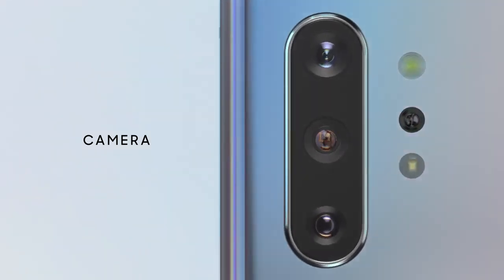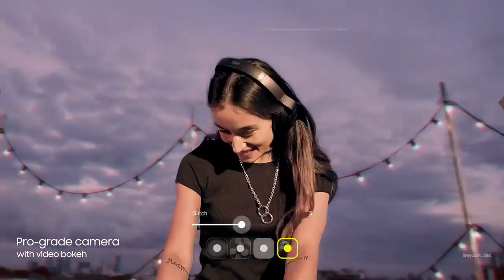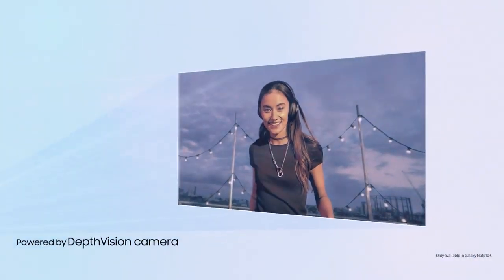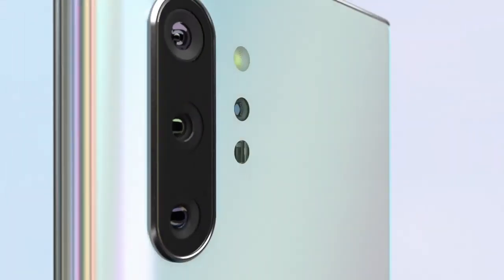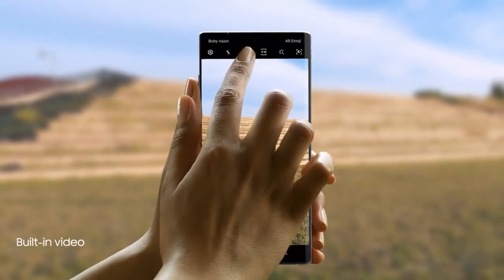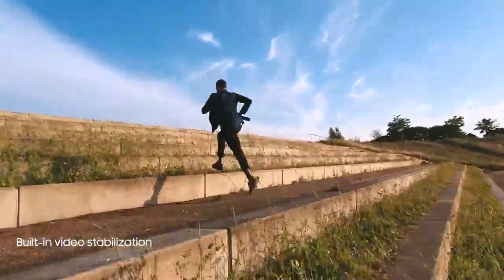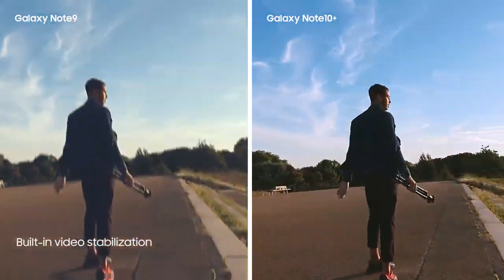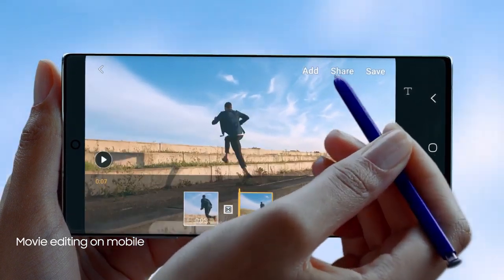Our groundbreaking multi-camera system hasn't just brought movie technology to mobile, it's made it ridiculously simple to use. For the first time, live focus brings special effects to video. Our depth vision camera means you can adjust the blur, and your videos will look just as amazing as your photos. And to make high-motion video every bit as epic, we've introduced advanced super-steady technology that takes away the shakes at the touch of a button. The result? A super-smooth video every time. With S-Pen and Video Editor, you can edit your videos with the precision of a professional movie editor.